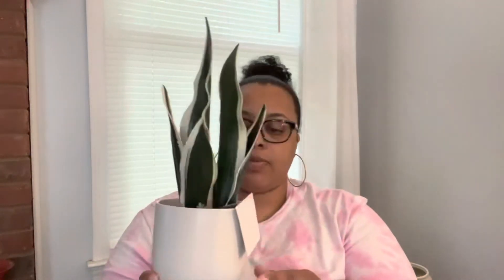I got this for her room as well — a cute little snake plant from TJ Maxx. It was only thirteen bucks, so I said hey, we'll put that on her desk or dresser somewhere for her to see.